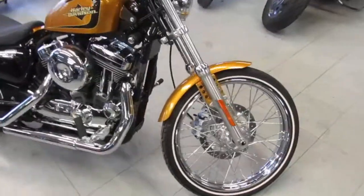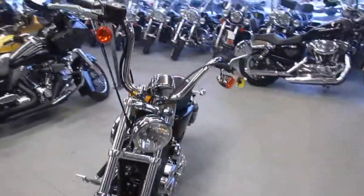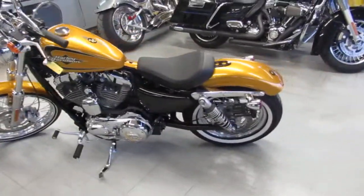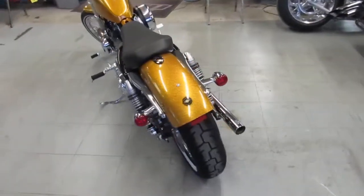Hey guys, anybody looking for a Sportster? We got a ton of them here at Approval Power Sports — probably 25 to 30 Sportsters. We got over 250 used Harleys, over 600 bikes. We got layaway programs; you guys need to call us up and hear about the layaway program.